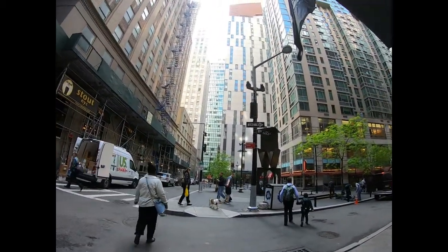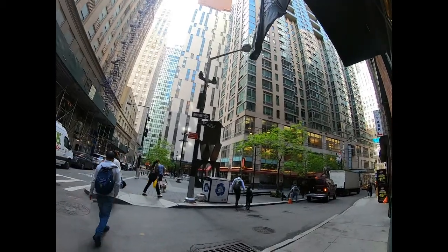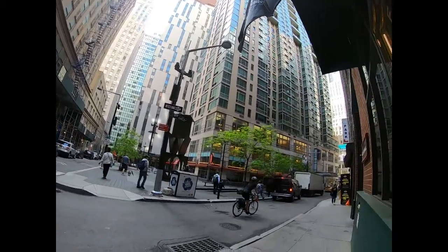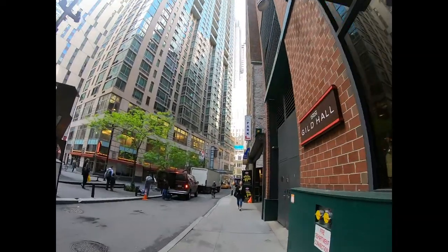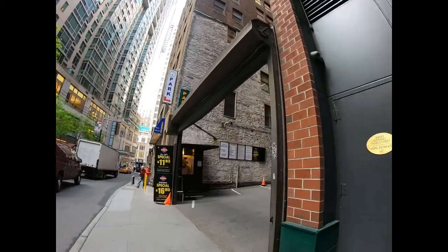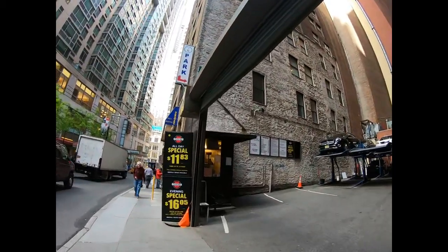This is Gold Street, which runs north-south. We're heading south now on Gold. There's a parking area — paid parking, of course.